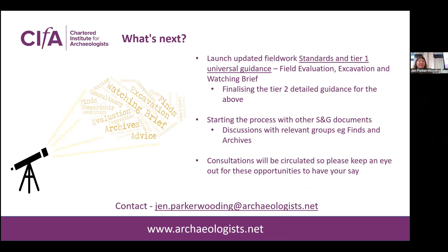To sum up what's next: we're launching the fieldwork documents later this year, and we'll be starting the process with the other documents. I'm spinning plates at the moment because it's really only me doing this, so there are several things going on at once. I'm hoping to start discussions with the Finds and Archives Committee next year, looking at what needs updating and what we can do to work together initially. Keep an eye out for consultations, because I do read them — it's really useful. You're the expert, and that's why we need your help. Hopefully that's been a useful quick overview. Thank you.